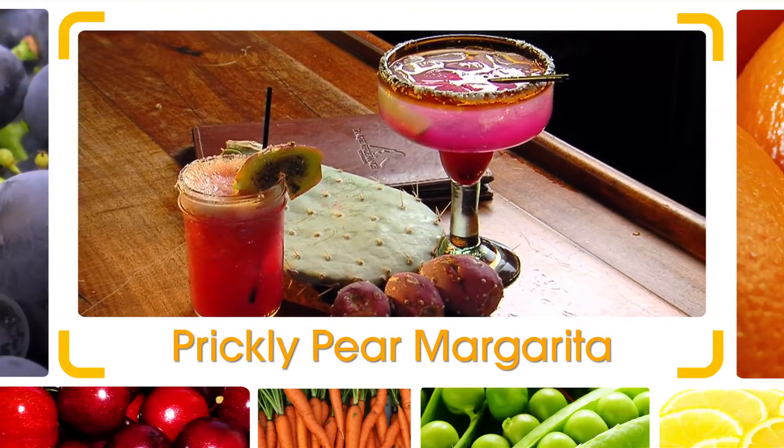The pear portion is what we use for our prickly pear margaritas, and the flower can be used as a garnish on salads. Totally edible — completely all parts. All right, Christian, so what are you hooking up for us? Tell the folks at home what they're going to learn today. We're hooking up a prickly pear margarita today. That's what we're talking about!